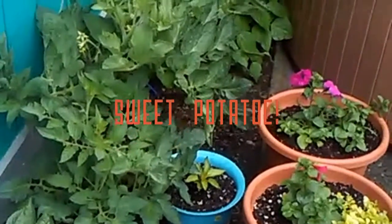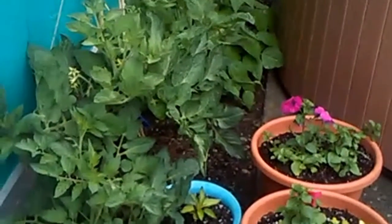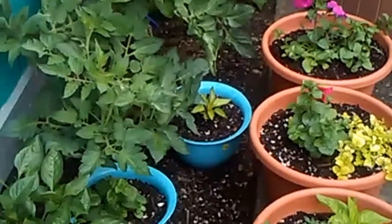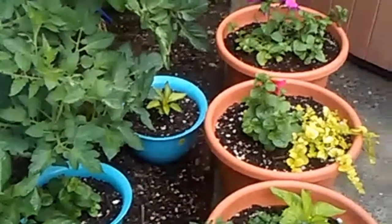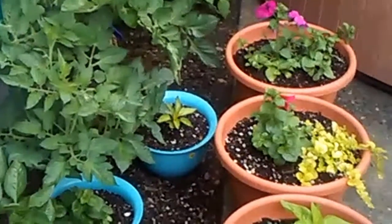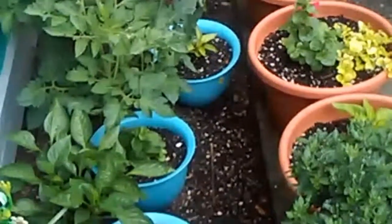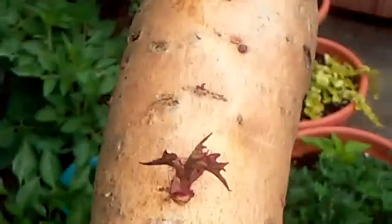Hi guys, it's Wednesday June 15, 2016, and I have some quick updates of what's going on in my little garden area here. I'm gonna show you before the rain starts to pour again — it's been raining here on and off this morning.